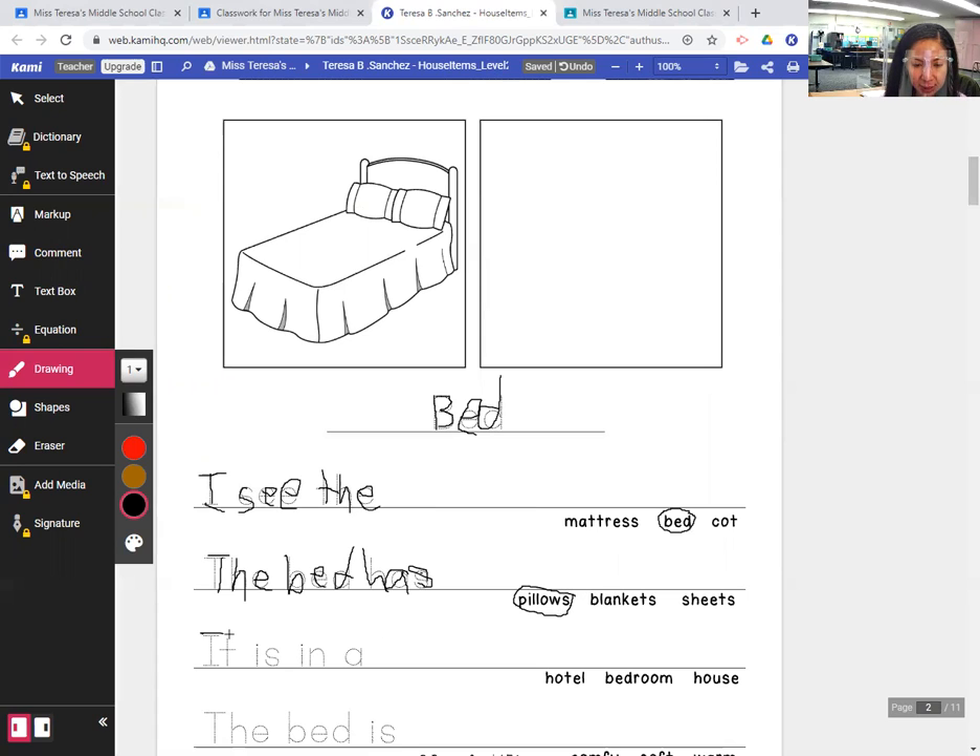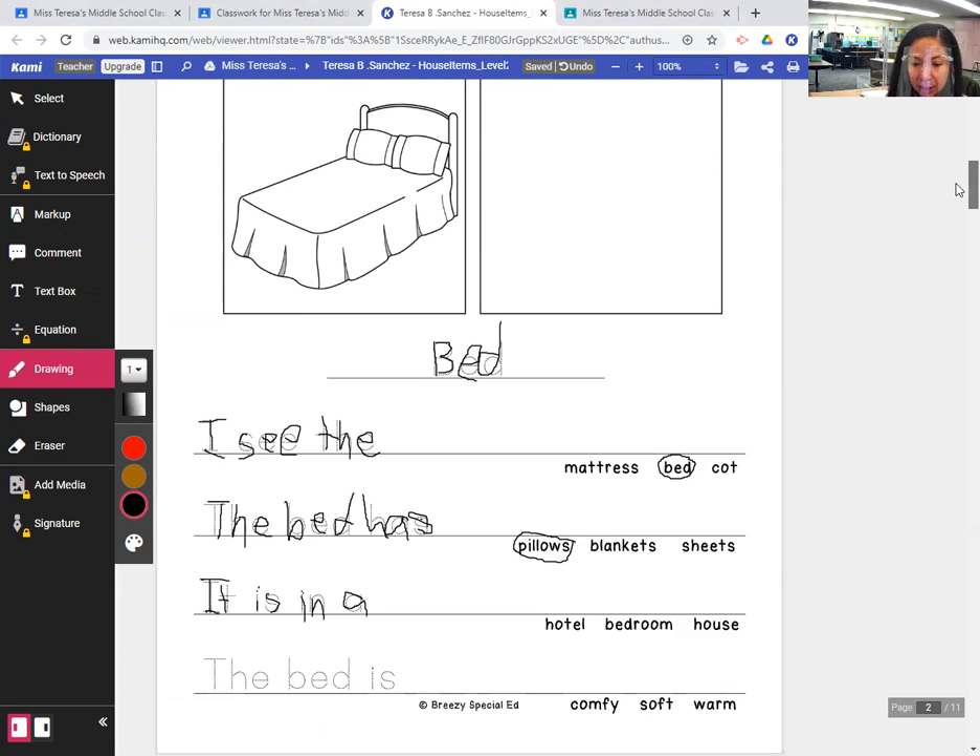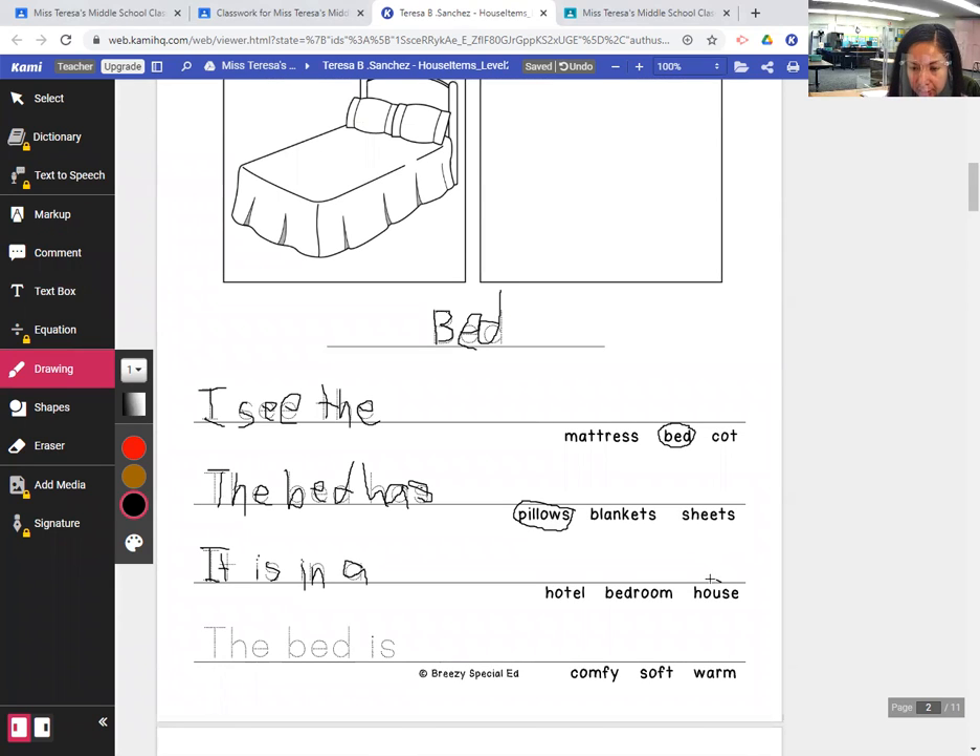It is in a — what? A hotel, a bedroom, or a house? I will circle house. It is in a house.